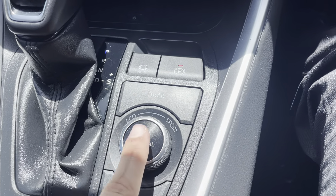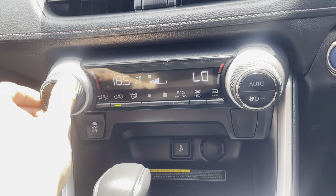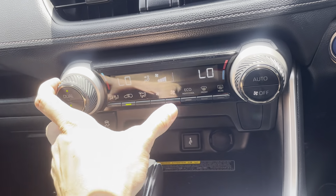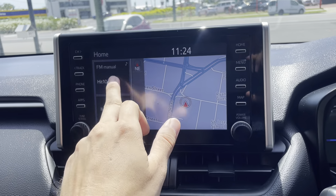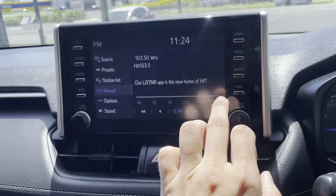Basically the same as the other RAV4 — automatic gear stick and automatic park brake. Eco mode, sport mode, and normal as well. Aircon control is dual climate, so you can set a different temperature on the passenger side and the driver side. Fan speed and mode controls there as well. Nice big touchscreen on these RAV4s — you've got your maps, radio, and Bluetooth audio.